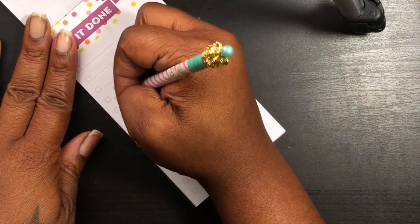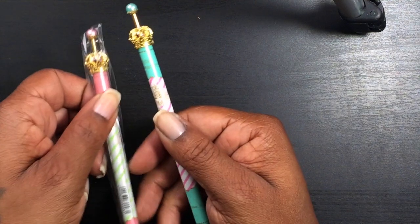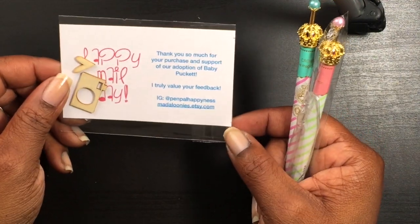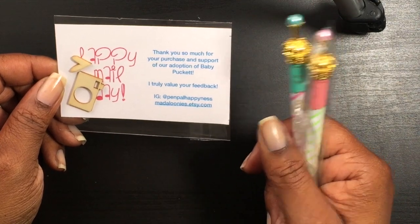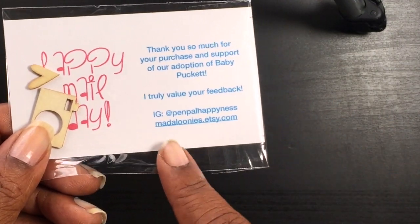It writes really well — I really like how it writes. I got two of them, they were two dollars a piece, and she sent me these little wood veneers. I'll try to leave the link down in the description box.